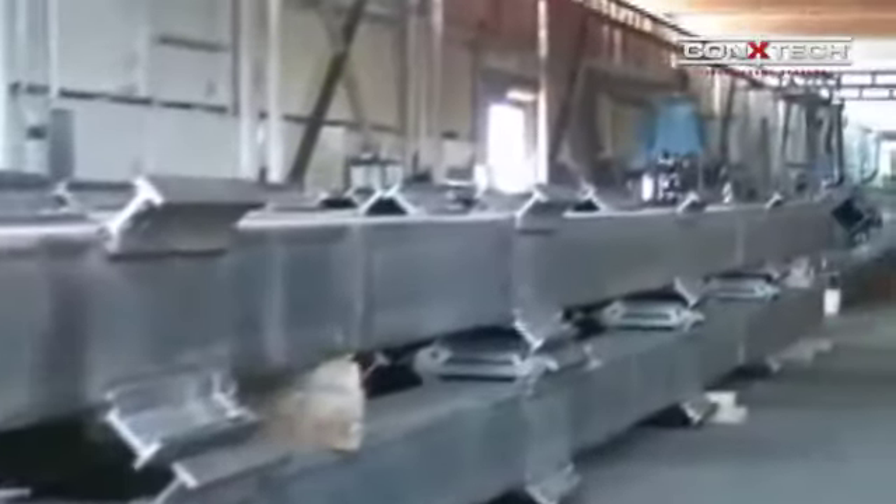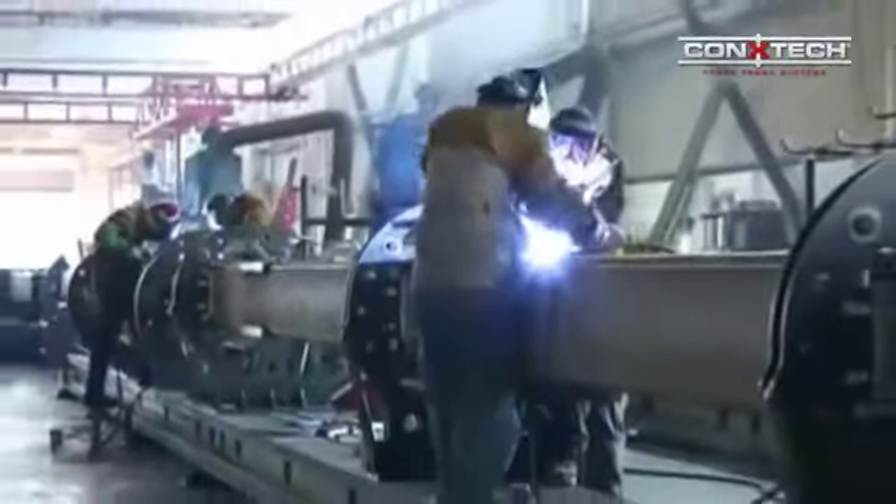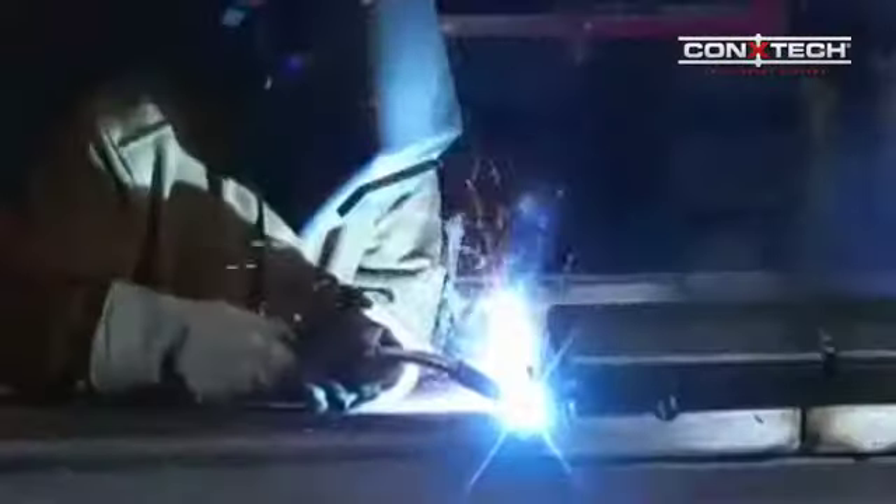Conextec columns are fabricated as single members up to 130 feet long. Manufactured collar components with precise surfaces provide data points with tolerances in the thousands.